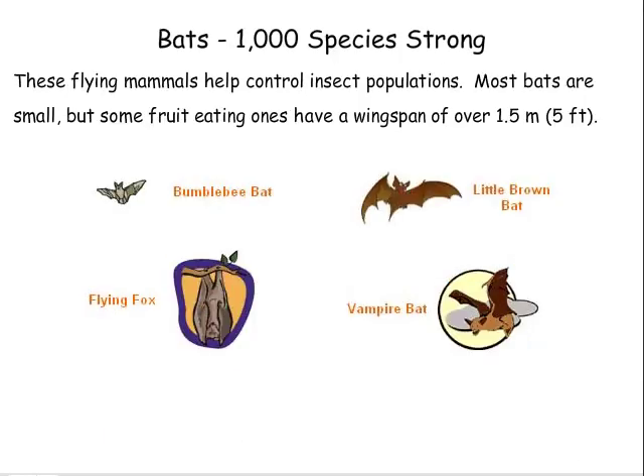Bats — 1,000 species strong. These flying mammals help control insect populations. Most bats are small, but some fruit-eating ones have wingspans of over 1.5 meters or 5 feet.